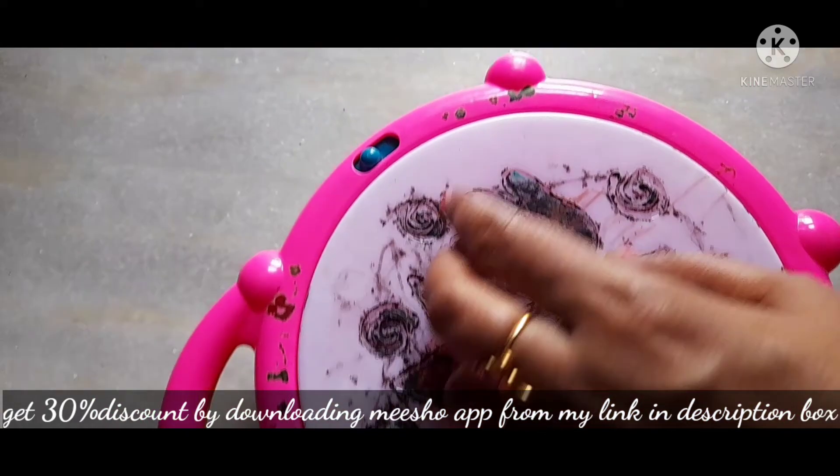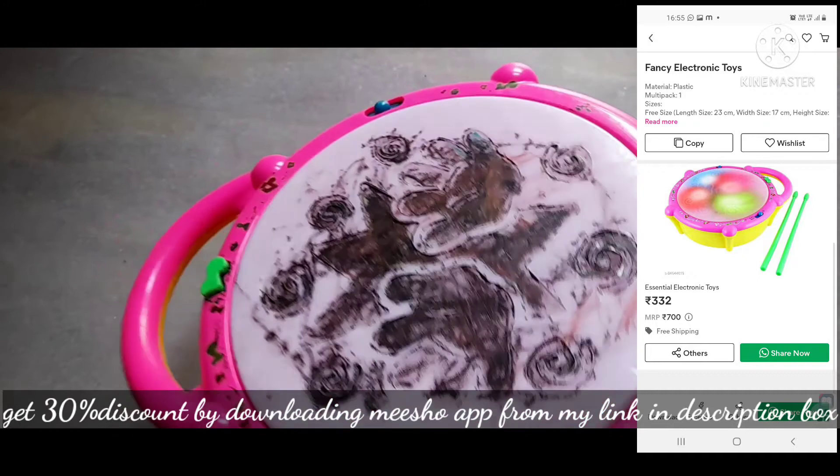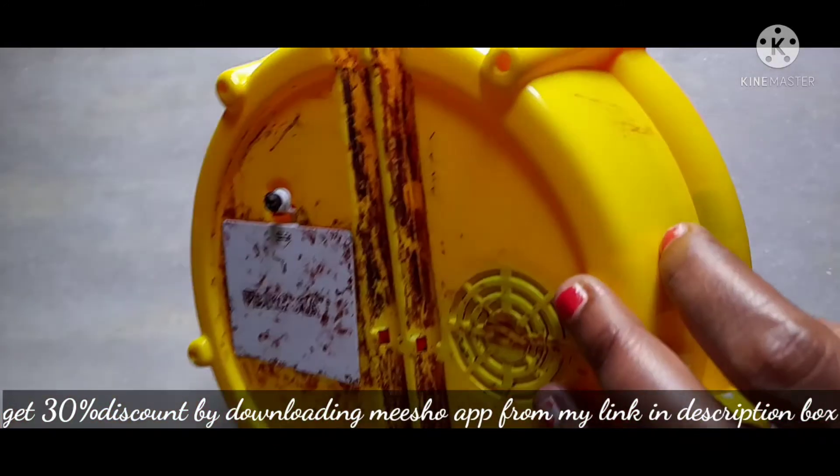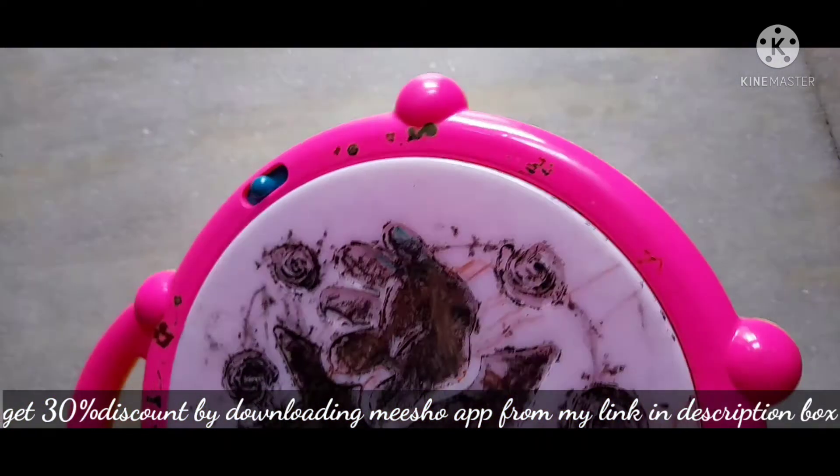When you beat it, it will light up and play music. It is very good. It is available for 332. It comes with 2 sticks, and batteries are included.